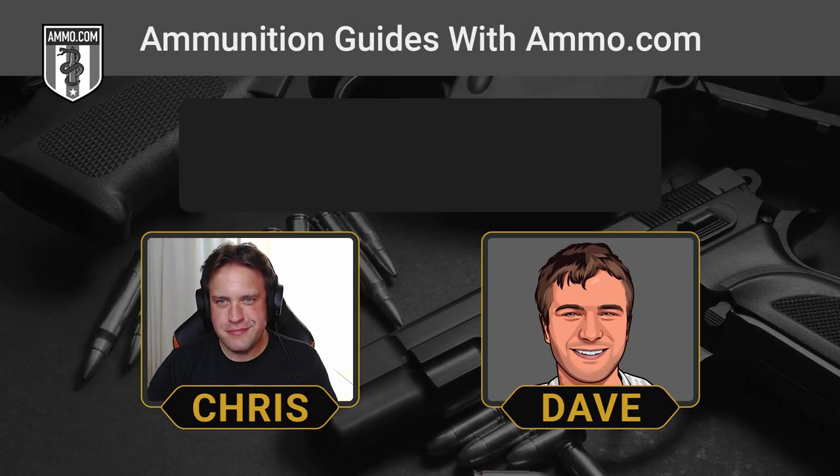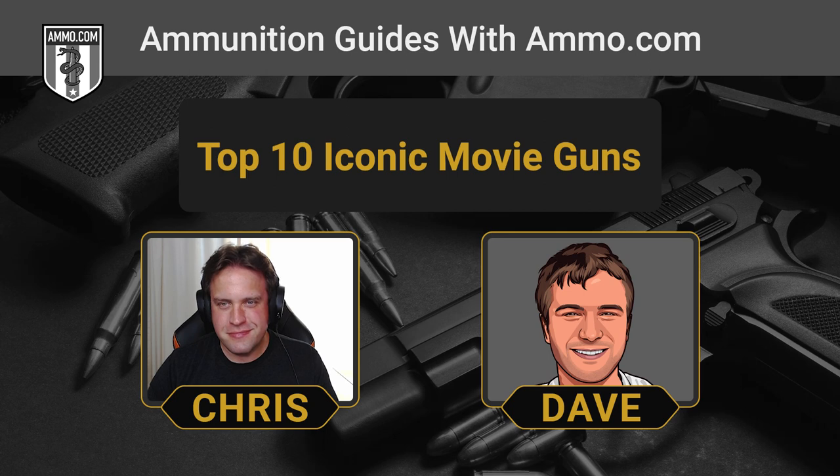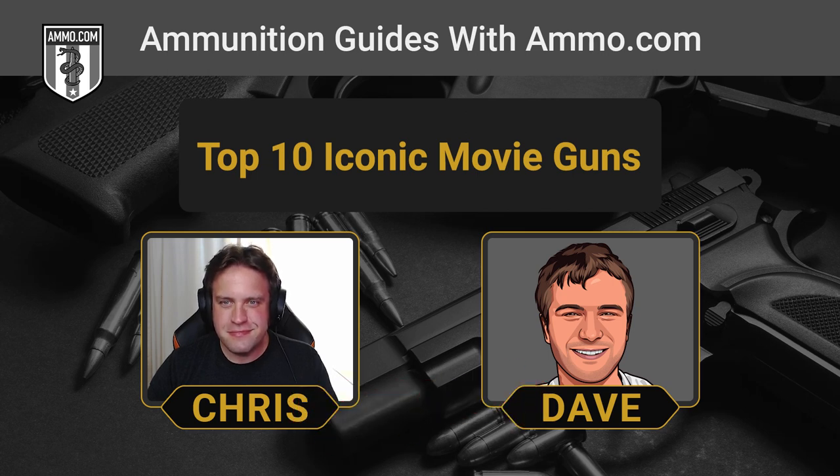Hello, friends and lovers. This is Dave Trillo, and you're listening to the Ammunition Guide Podcast, brought to you by Ammo.com. Usually me and Chris compare cartridges that have no right being compared to each other, but today we're going to talk about our favorite movie guns.